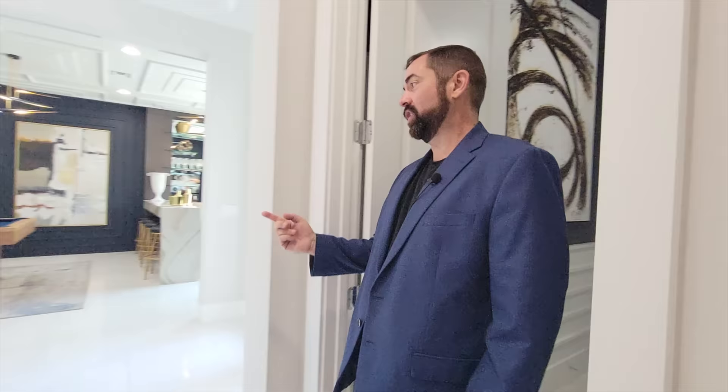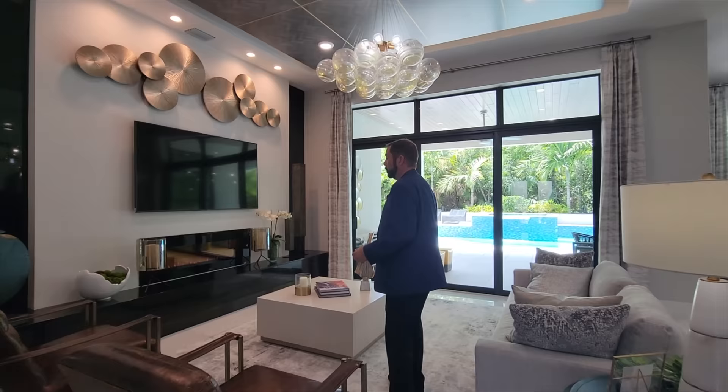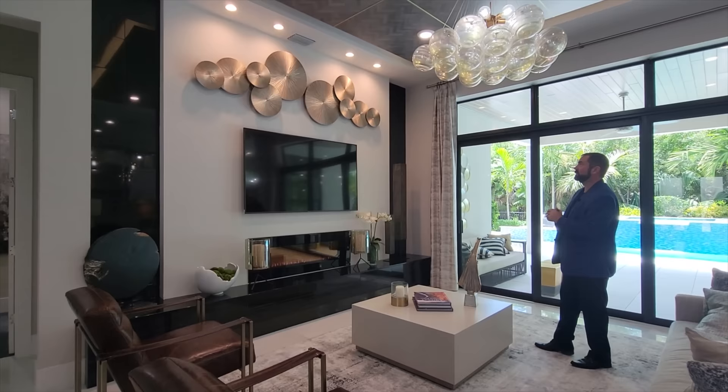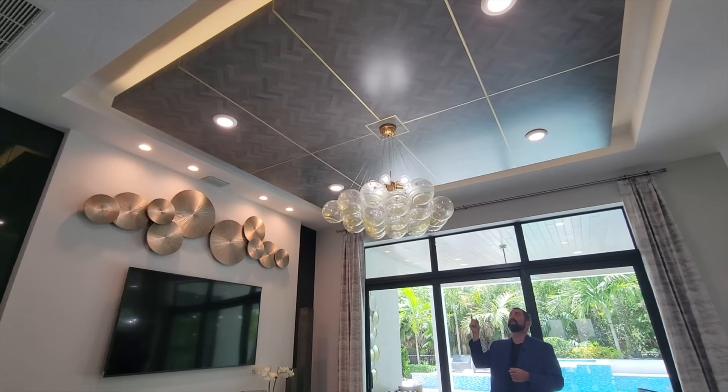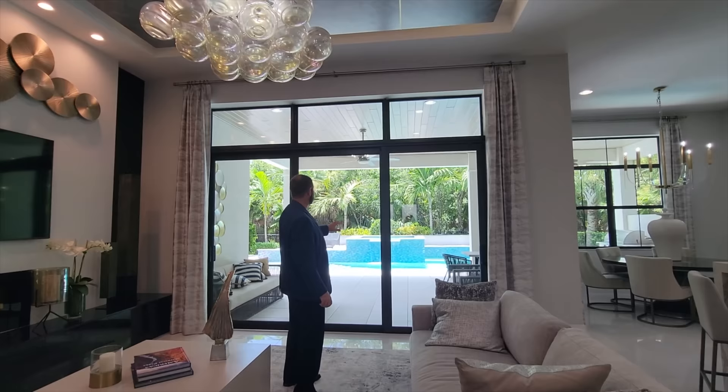We'll go past the stairs — we'll talk about those in a little bit — and here is the main family room. A couple of things really stand out: the built-in counter and fireplace, and of course the TV, which has that black-and-white feeling going all the way up to the ceiling. The ceiling is a tray ceiling, and we have this floating design coming down with recessed lights and a really cool chandelier that looks like bubbles floating above my head. Behind me is a sliding glass door looking out at the outdoor entertainment area, which we'll show you later on in the video.